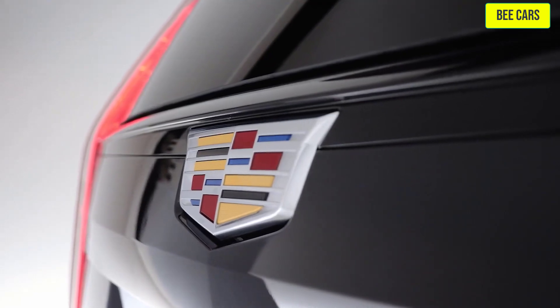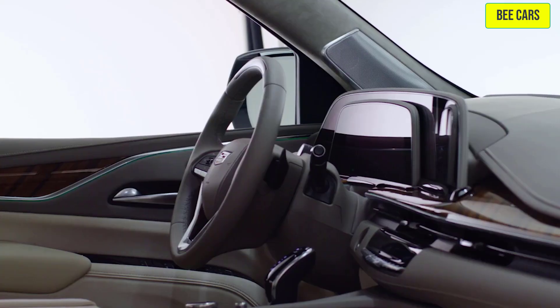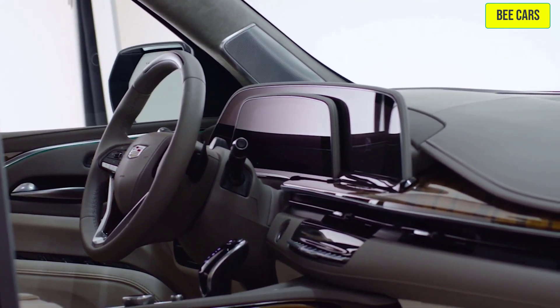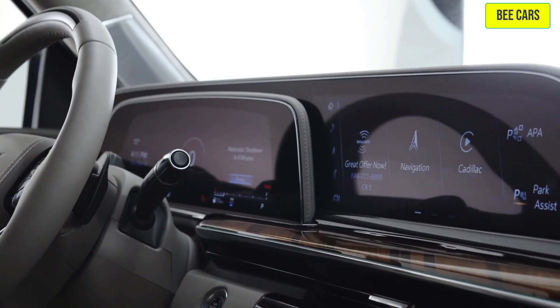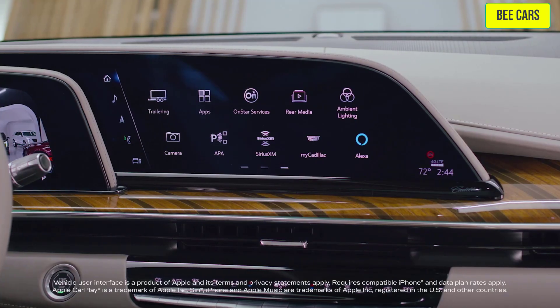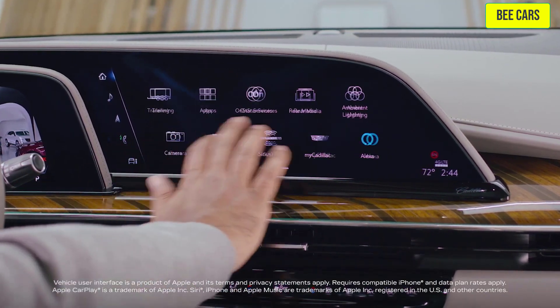The 2022 Escalade showcases the industry's first curved OLED screen with more than 38 inches of total diagonal display. This one-of-a-kind customizable display has twice the pixel density of a 4K TV.